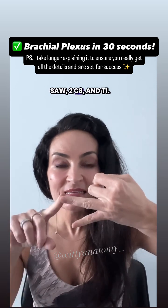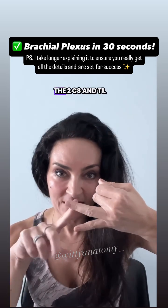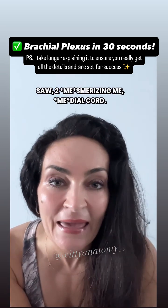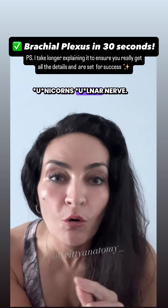'Saw two' — C8 and T1. So you use the first three roots and then the two, C8 and T1. 'Saw two mesmerizing,' ME stands for the medial cord. 'Unicorns' gives you the ulnar nerve.